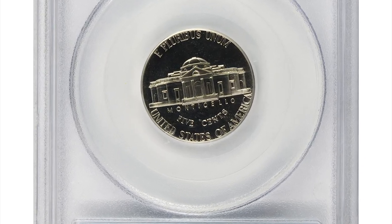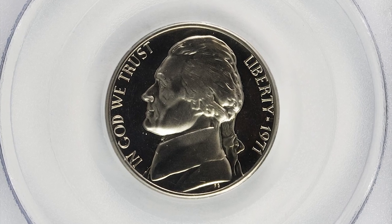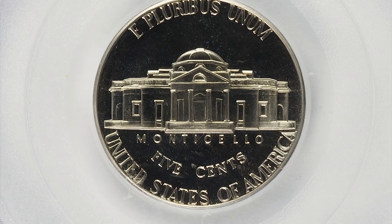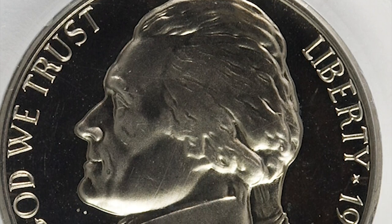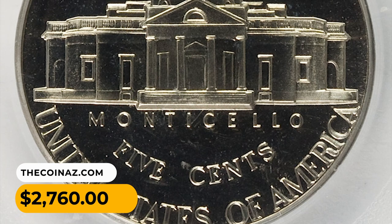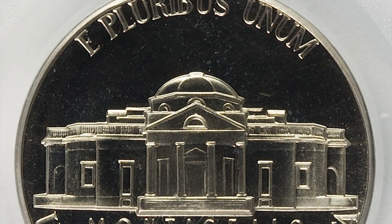This is a 1971 Jefferson Nickel with no S mint mark, among the finest examples of this modern rarity. The surfaces are essentially perfect and the black-and-white contrast between the features and the fields is pronounced. Proof coins are particularly susceptible to the No-S mint error with several dates known, but No-S proof nickels were only struck in 1971. It was sold for $2,760 at Heritage Auctions.